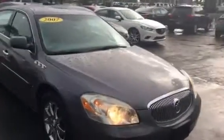Hello, my name is John Dee from Carls Buick GMC. Just want to shoot you a real short video of a recent trade. It's a 2007 Buick Lucerne.